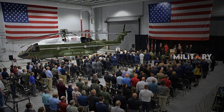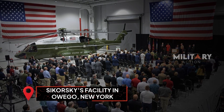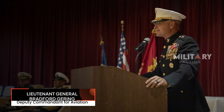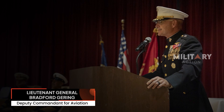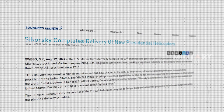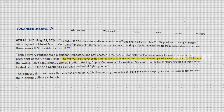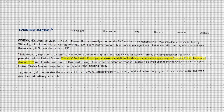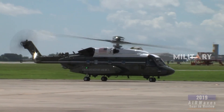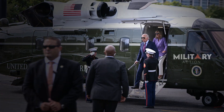At a recent ceremony held at Sikorsky's facility in Owego, New York, the company celebrated this significant achievement. Lieutenant General Bradford Goering, Deputy Commandant for Aviation, underscored the importance of this delivery. In an official statement, Goering described the delivery of the VH-92A as a landmark event, marking a new chapter in the Marine Corps' 67-year tradition of providing helicopter transportation for the President of the United States.